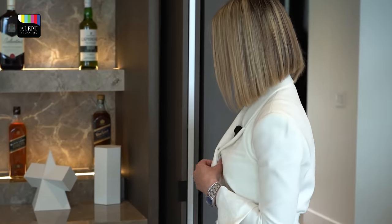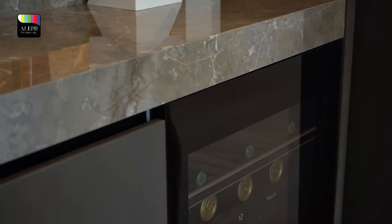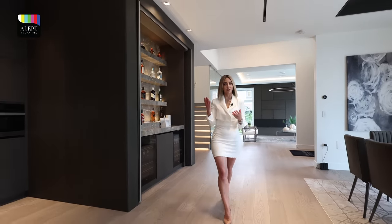Down here we've got Miele fridges — I guess we need a close-up here. Down there, as you can see, which looks great. And of course, a cabinet here. I actually want to point everybody to this direction.